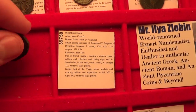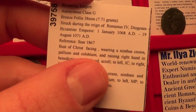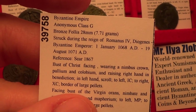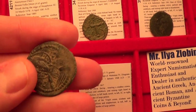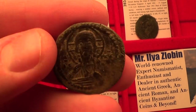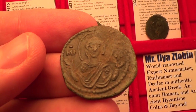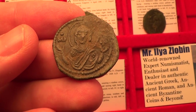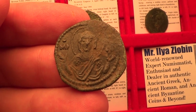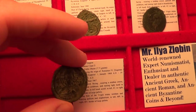Now let's move on to class G, from circa 1068 to 1071 AD. What's interesting about this type is you have Jesus on the front and the Virgin Mary on the reverse. This is a type of Virgin Mary called Virgin Orans — you see her opening her hands out toward you. A very beautiful depiction, and a beautiful coin to have.